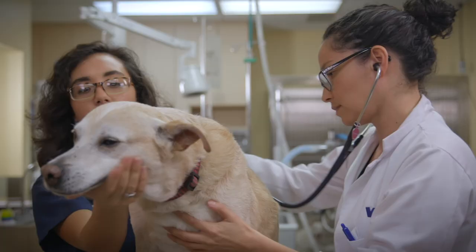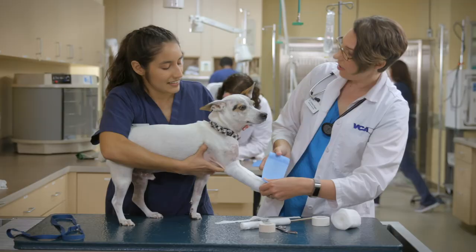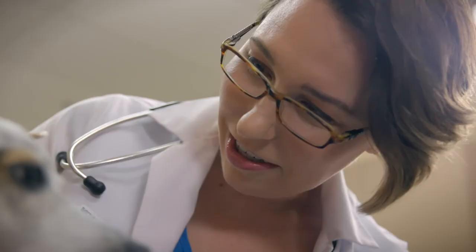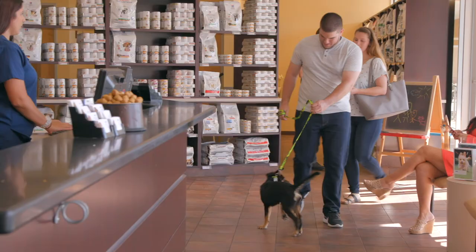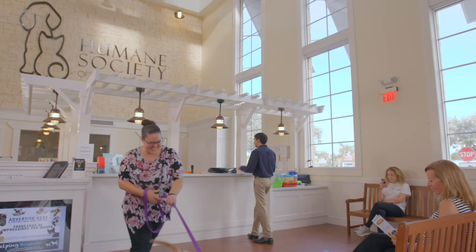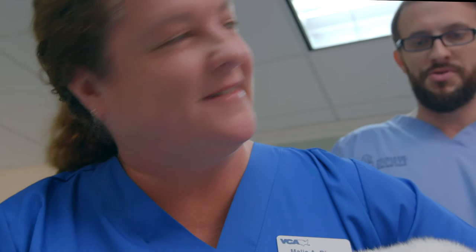We all want the same thing — we all want them to be safe, nourished and free from hunger. We all want to reduce their pain and make them healthy. VCA is proud to partner with shelters across the country. Working together, we're building bridges, connecting shelters within the community, because in the end, we all want the same thing.